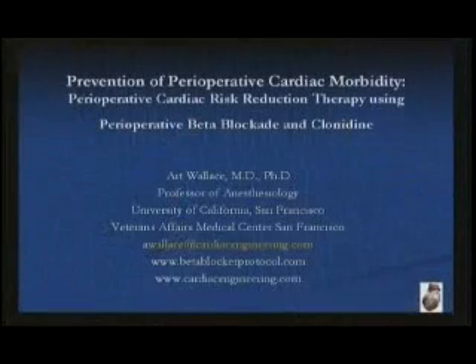If you have any questions or want to go back and review it, there's a website — betablockerprotocol.com — which has all these slides, some CME material, some tests, and you can show it to people.